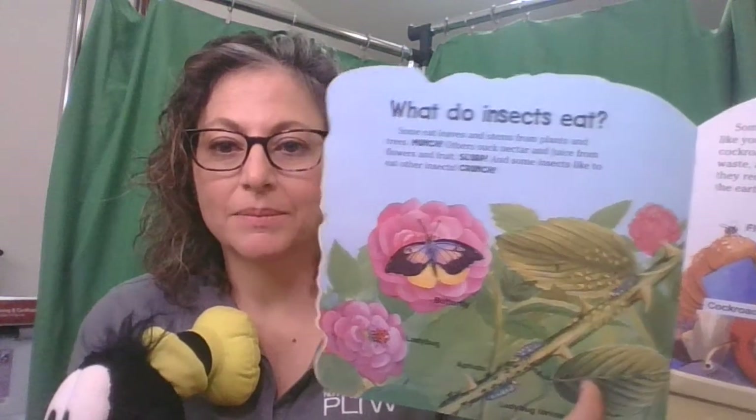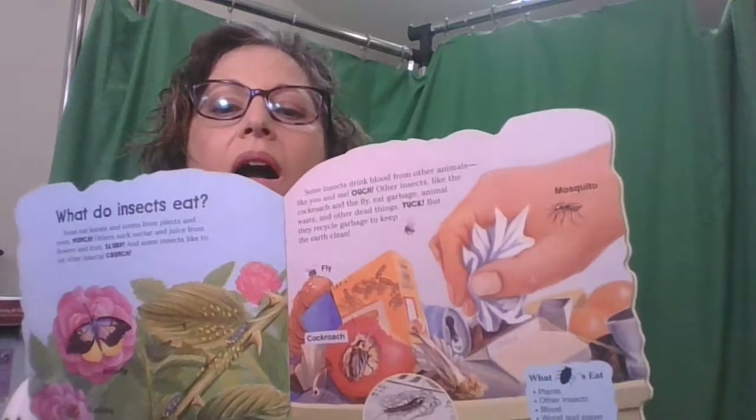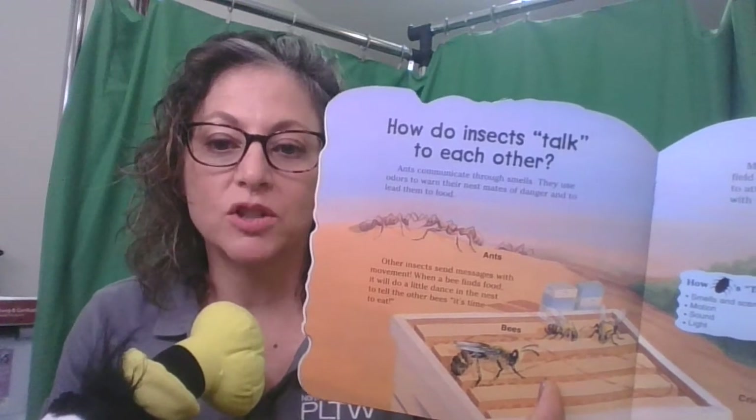What do insects eat? Some eat leaves and stems from plants and trees. Others suck nectar and juice from flowers and fruit. Some insects like to eat other insects — crunch! Some insects drink blood from other animals, like you and me — ouch! Other insects like the cockroach and fly eat garbage, animal waste, and other dead things — yuck! But they recycle garbage to keep the earth clean, so they help us, even if sometimes they suck our blood.